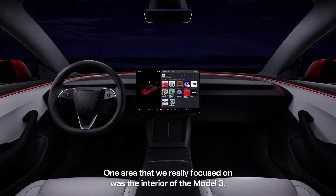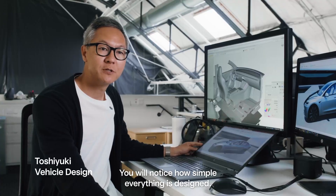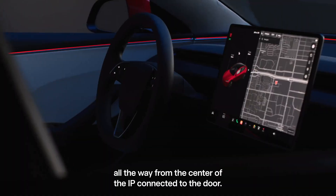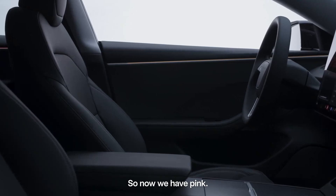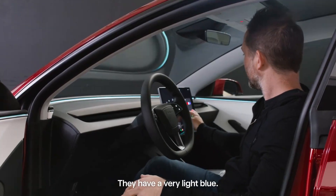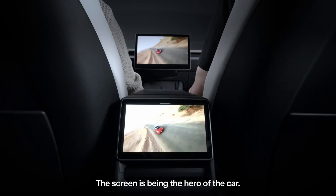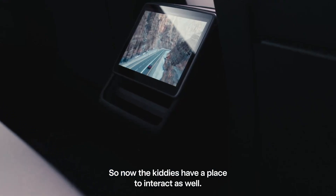Step inside the all-new Model 3 and enter a realm of tranquility and sophistication. The cabin has been meticulously engineered to provide a quieter environment, thanks to improved sound insulation and wind noise reduction. Embracing a wrap-around design philosophy, the interior exudes simplicity and clean lines, creating a serene and inviting atmosphere. Ambient lighting with customizable colors adds a touch of elegance and allows drivers to tailor the driving environment to suit their mood.